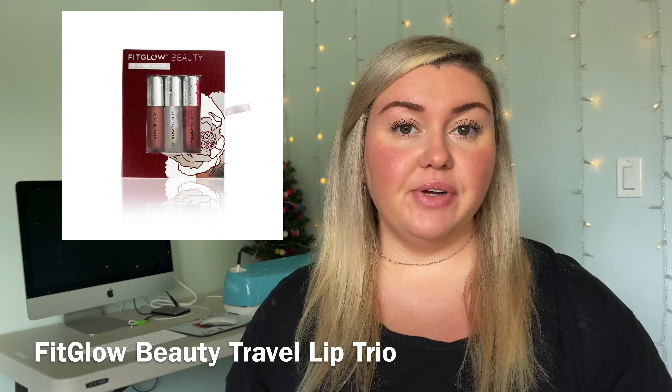My next gift option is the Fit Glow Beauty travel lip trio, which comes with three different lip color serums — I believe one of them is even the nighttime serum, which is just a clear one. It goes for $28 and I think that's a really great deal for three. They're smaller sizes but a really cute stocking stuffer or gift for a friend, teacher, co-worker, or sibling. The lip color serums are amazing — they just make your lips feel so nice, so I definitely approve.